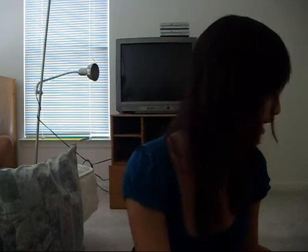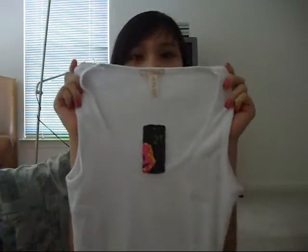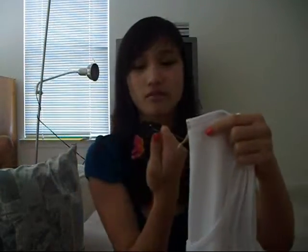My next item is this white tank top I got from Forever 21. It's a plain white tank top, because I had one but I put it in the laundry with colors and it turned blue, so I kind of needed a plain white one. And this was only $3.50.